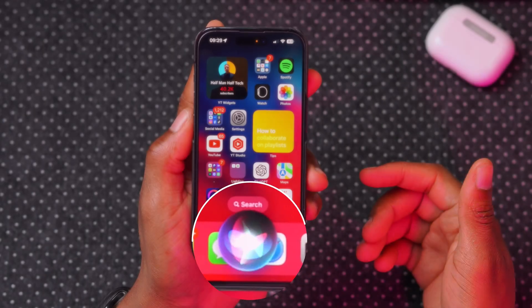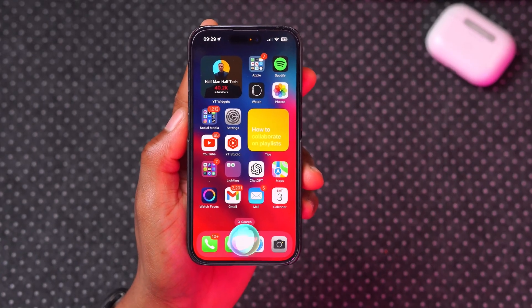Log my blood oxygen reading as 98% at this time. Done. Wow.